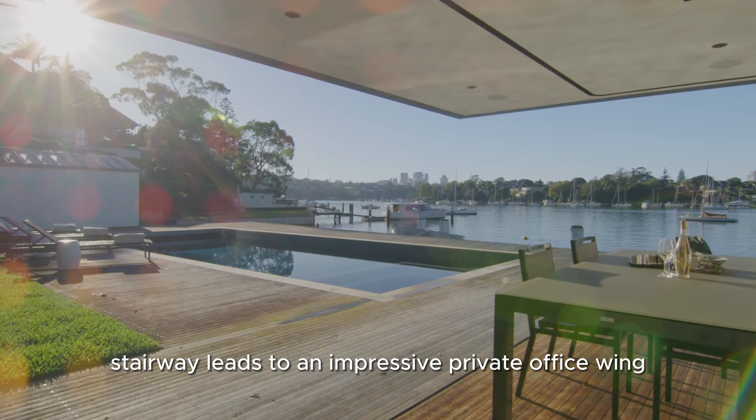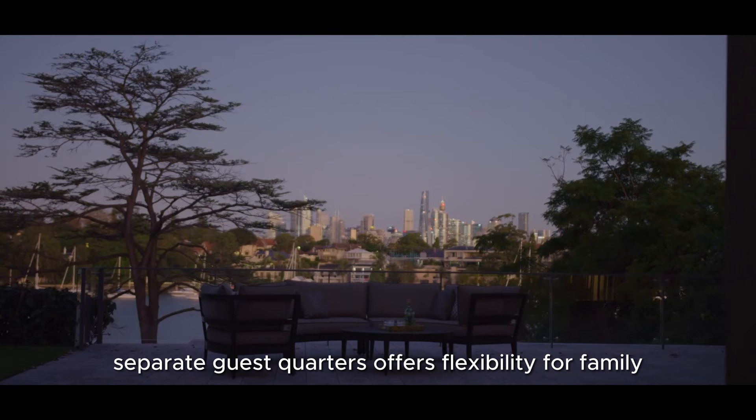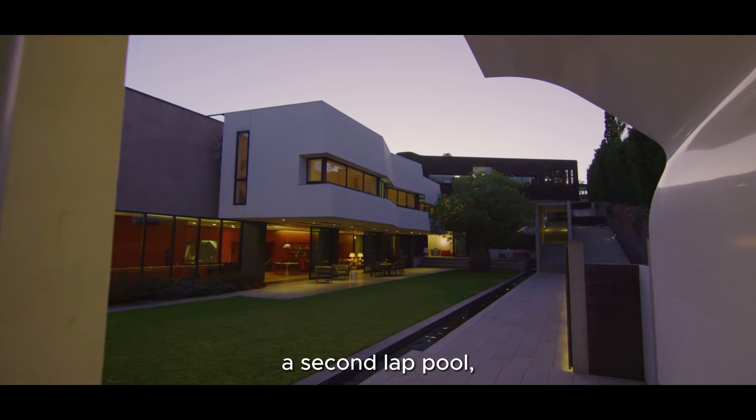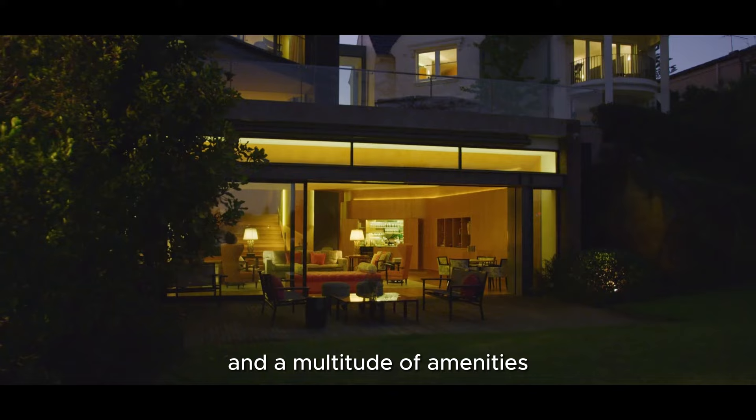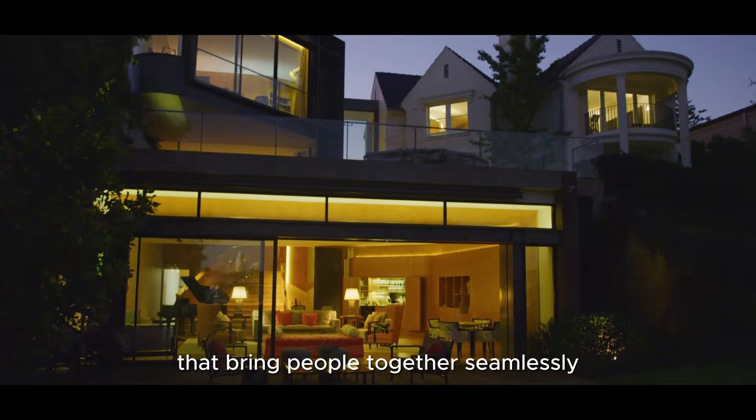An entryway stairway leads to an impressive private office wing. Separate guest quarters offer flexibility for family, guests or staff. Plus, there's the harbourfront gym, a second lap pool, a hidden library, a squash court, an impressive cellar, a caterer's kitchen and a multitude of amenities that bring people together seamlessly.